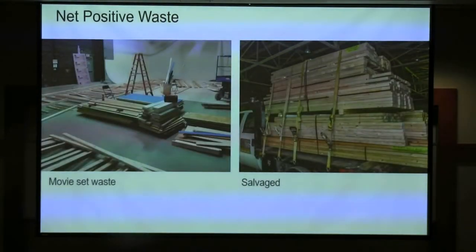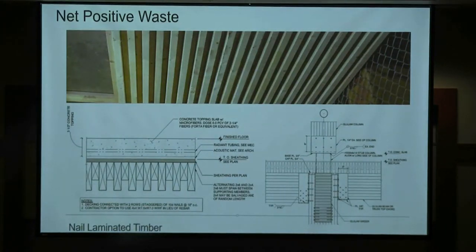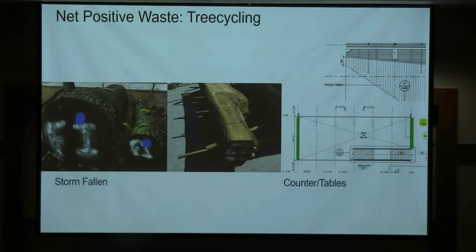One of our buildings, Tech Tower, had very large joists that we had to take out because we put in a new fire stair. Those joists are now the communicating stairs in the living building. The film industry is very big in Georgia, and typically those movie sets go into the landfill — so we've captured the two-by-fours. The structure is two-by-sixes spanning ten and a half feet as a structural module, and between each two-by-six is a reclaimed two-by-four from those movie sets.